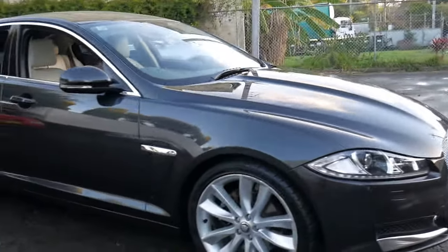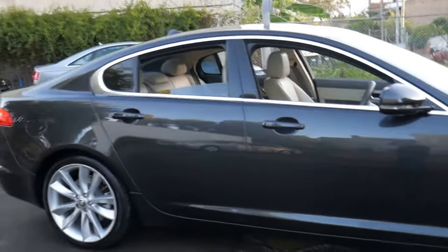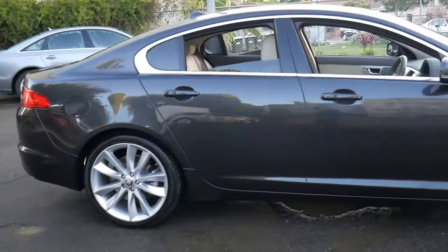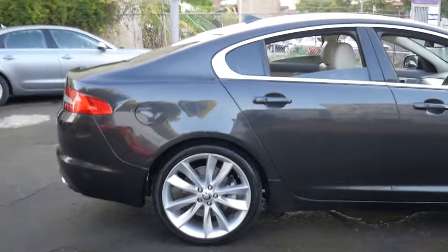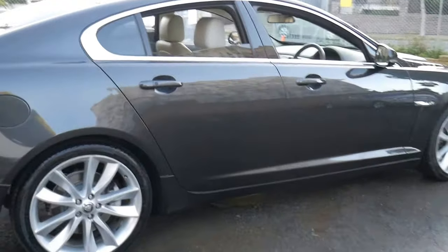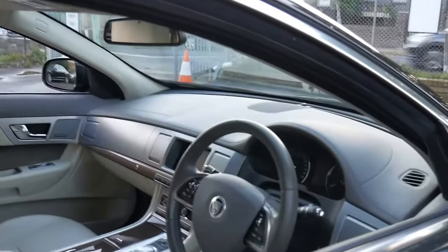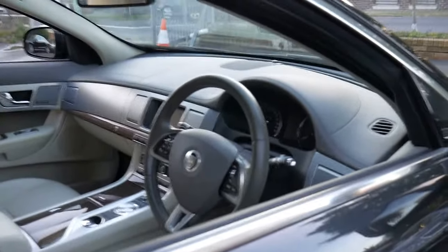This 2013 Jaguar XF has got the 3 litre turbo diesel engine. It's done 110,000 kilometres since it was new and it's in particularly good condition. It's got the original two remote keys. Being the six-cylinder turbo diesel, it comes with a lot of extras.